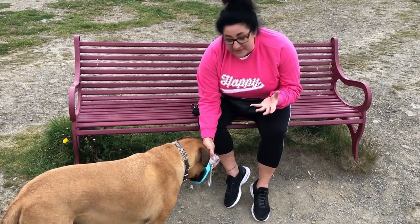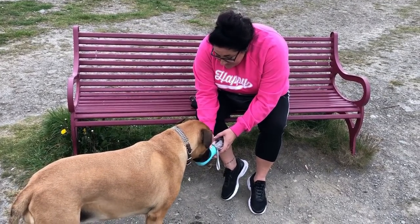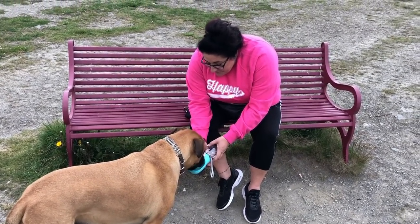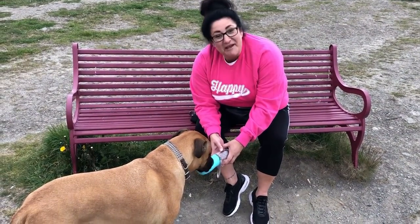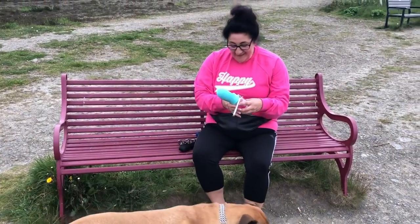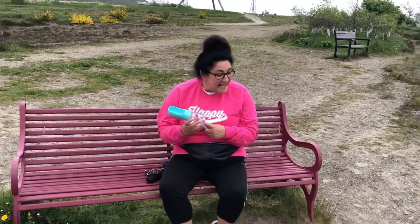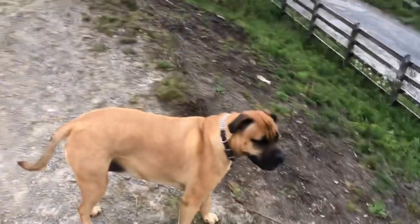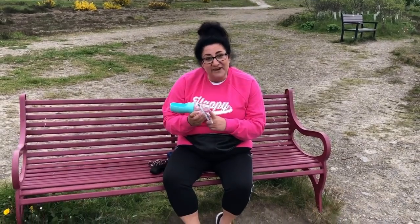I didn't actually think it was going to be good for her. Do you want a bit more, baby? Because she's got such a big tongue and she's a bull mastiff. But there we go — it's a product that actually works! I'm delighted. Scylla, are you happy? A happy, well-walked, hydrated dog means a happy dog owner. Absolutely fantastic.